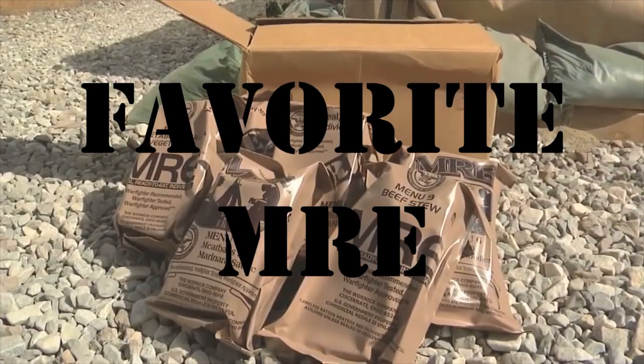What is the best MRE? The best MRE — oh geez, I would say it's been a while — probably spaghetti.